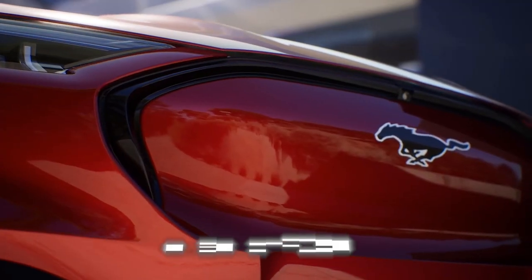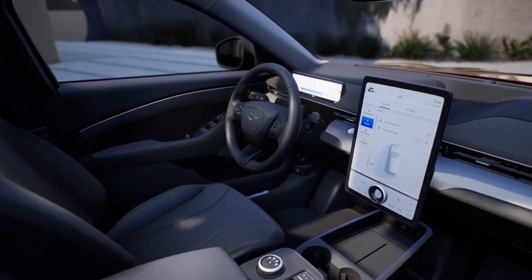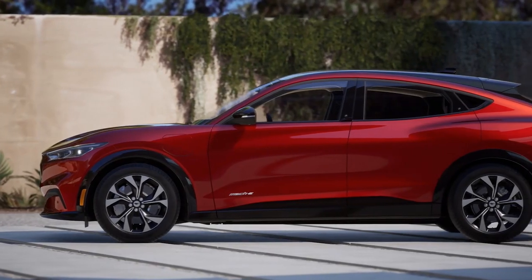We looked at a bunch of other cars throughout the day, but the excitement was putting in that reservation for the Mach-E on Saturday. Sure enough, the order bank was open, so I placed my order. I ordered a red Mach-E — the Premium version with all-wheel drive. I live in Colorado, so I also got the extended battery, because I think that's going to be the better resale point.